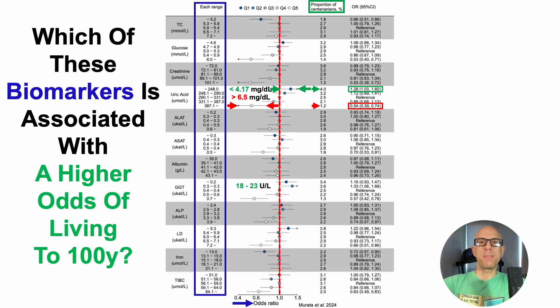But uric acid isn't the only biomarker associated with an increased odds of living to 100. The other is gamma glutamyl transferase (GGT). When GGT was 18 to 23 units per liter, or 0.31 to 0.39 microcats per liter, that was associated with a significantly higher odds of living to 100 — more specifically, a 33% higher odds. The proportion of centenarians with values in that range was 3.6%.